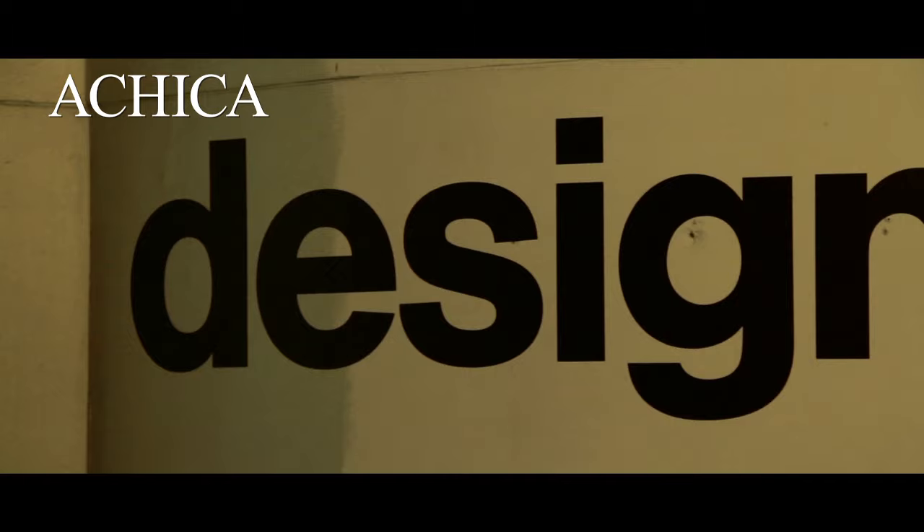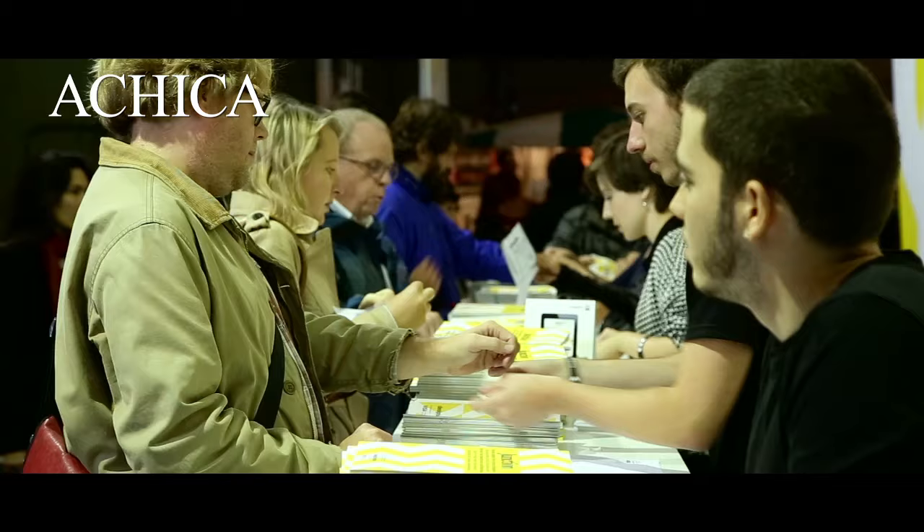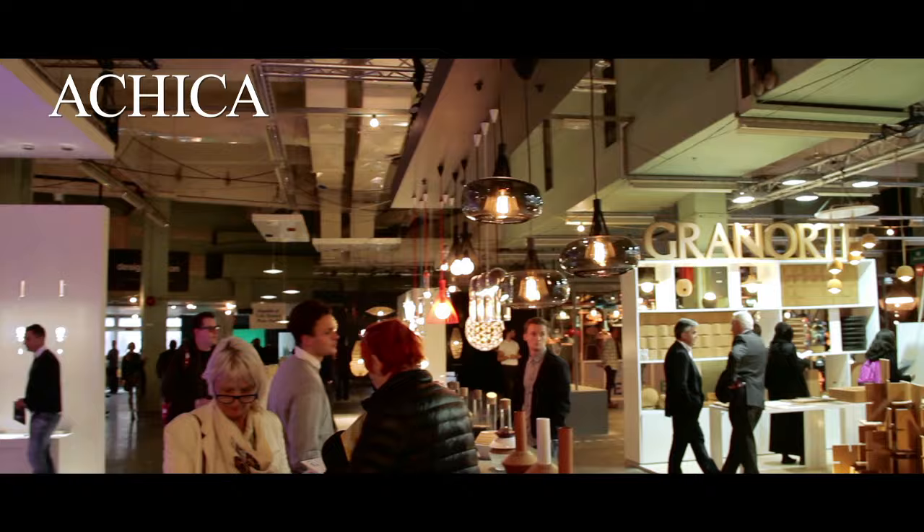Design Junction brings together the very best of furniture, lighting and product design from around the world. It's a chance for great names to come together, showcase their wares and celebrate great design. Join us as we take a look around the show and pick out a few of our highlights.